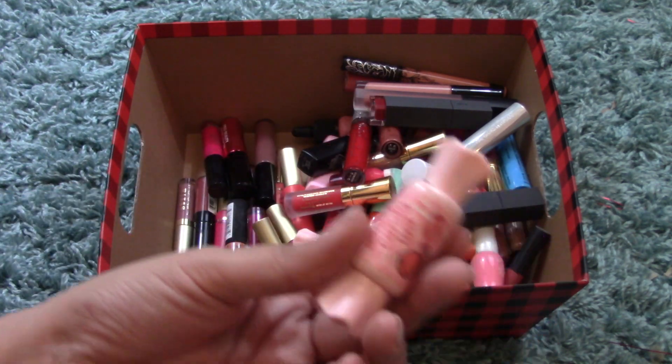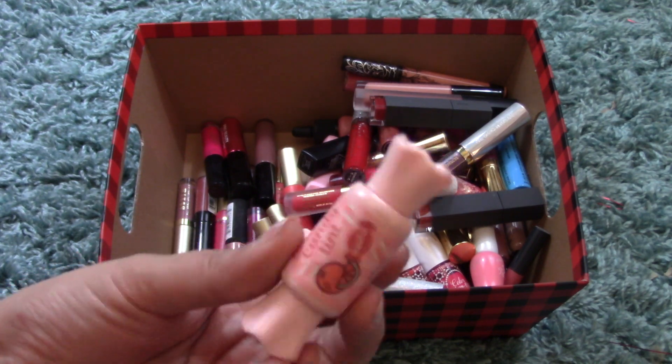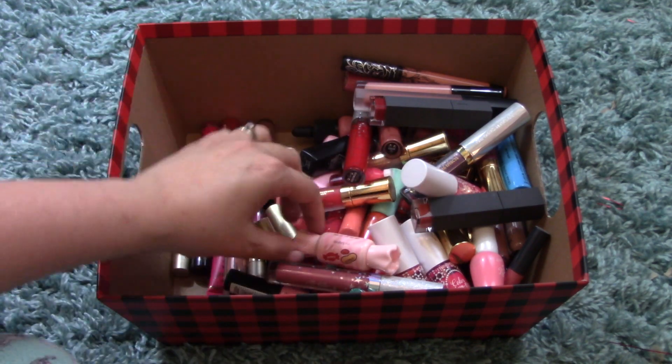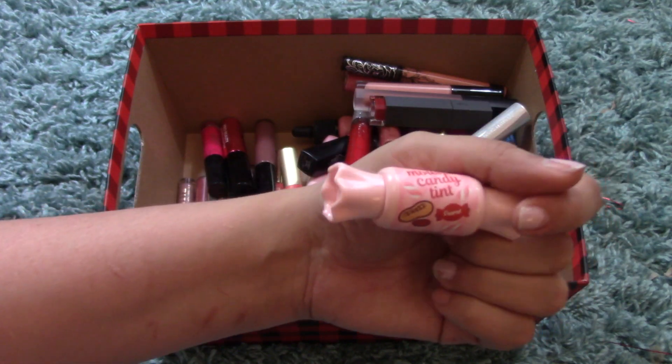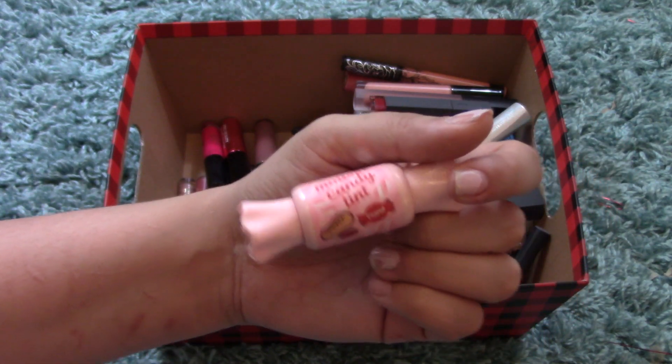Back into Korean brands — I have two mousse candy tints from The Sim. I have the color Grapefruit, which is a really pretty orangey color, and I also have the color Peanut, which is a really nice, deep earthy red-y orange.